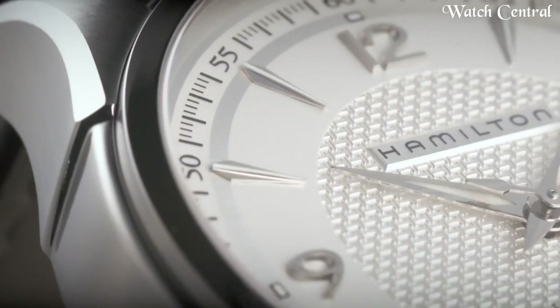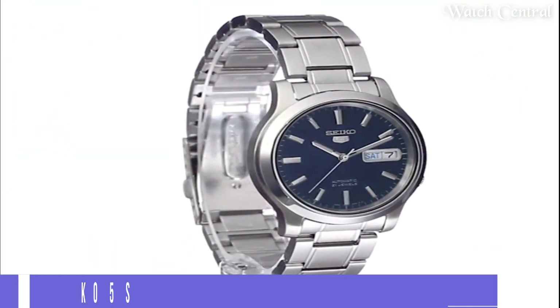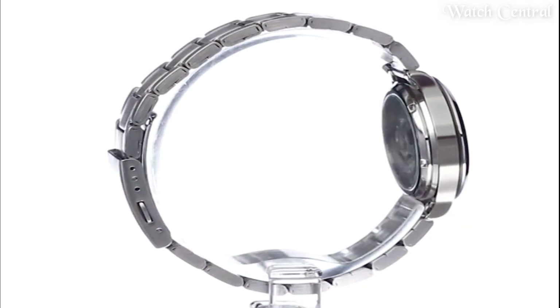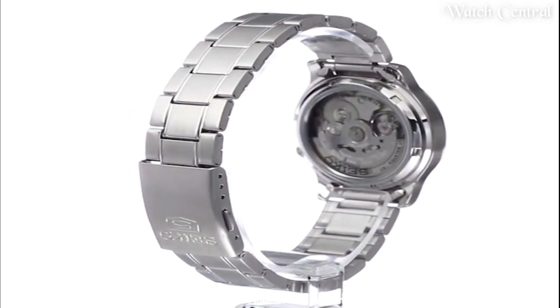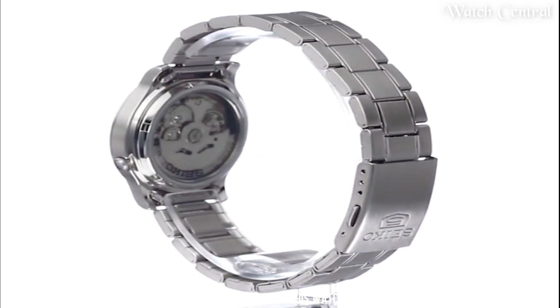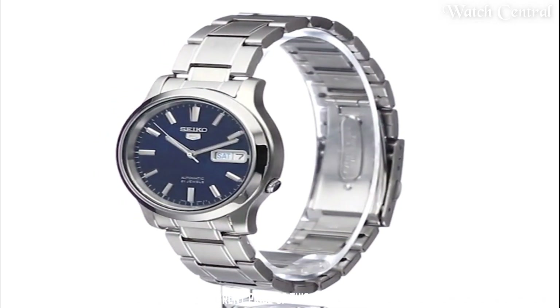Known for its classic styling, attention to detail, and high quality construction. It features a self-winding mechanical movement, a stainless steel case and bracelet, and a black dial with white hands and markers.